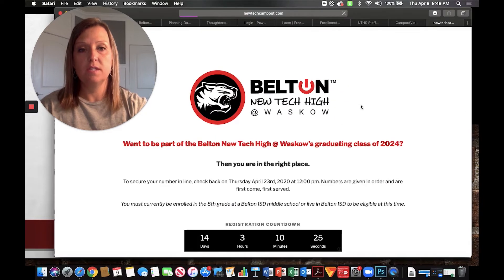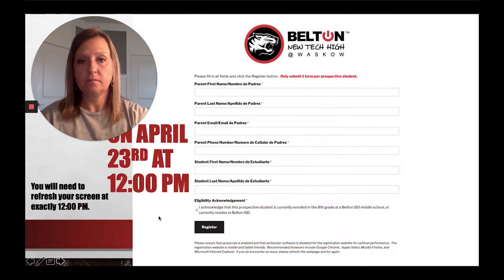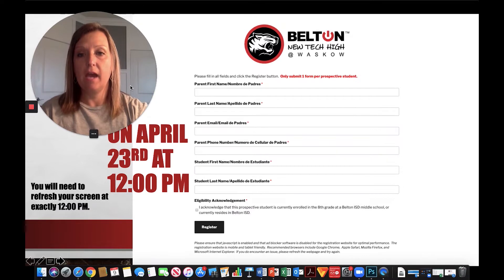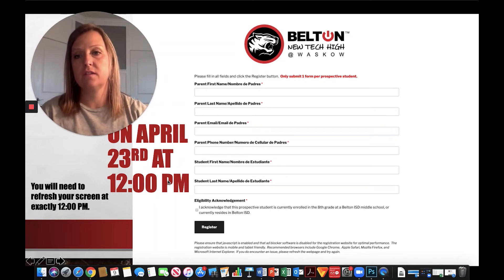When you go to this site you'll see a page that's going to give you a countdown as to where we are. On April 23rd at 12 p.m. you might need to refresh your screen, but you will see this form.